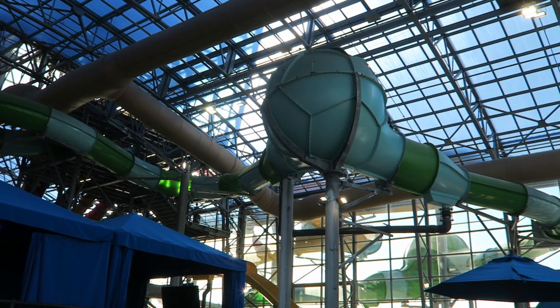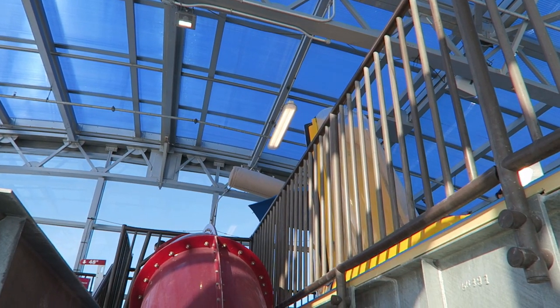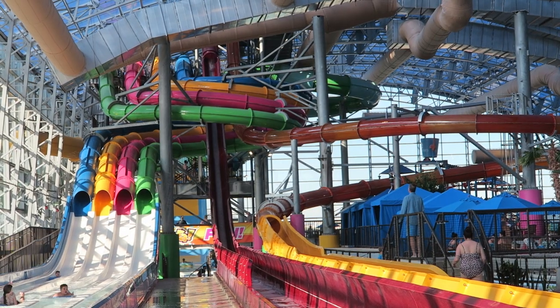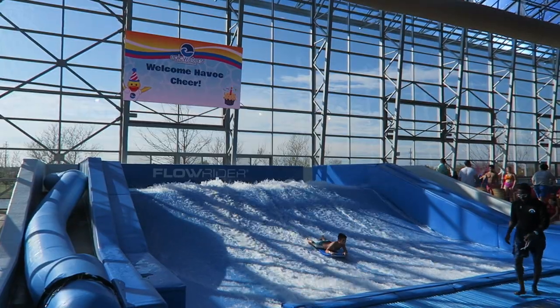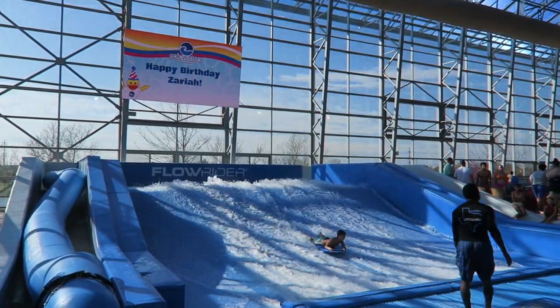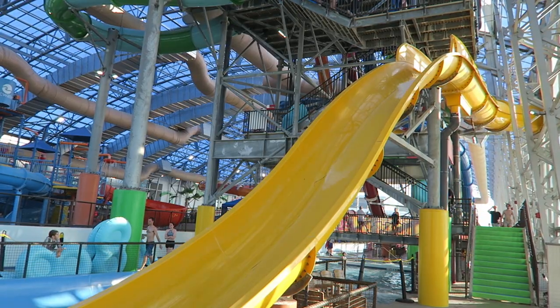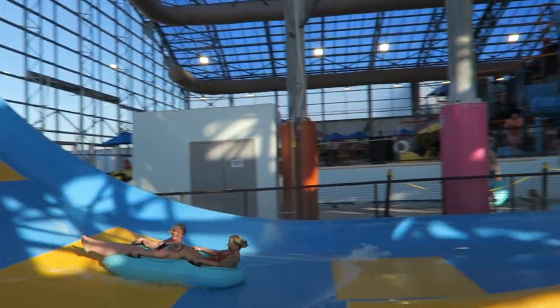When I left around noon, the longest line appeared to be roughly 20 minutes, which honestly isn't all that bad for a water park. Staff members were efficient, having the next guests ready to go once the runoff was clear. The attractions garnering the longest waits were the Flowrider due to its low capacity, and the tube slides due to their broader appeal. If you arrive at opening, do these attractions first.